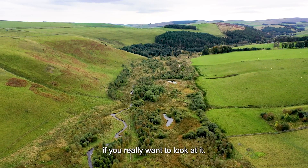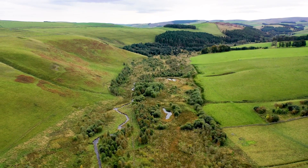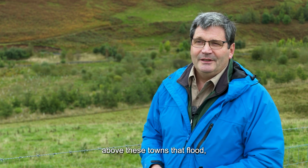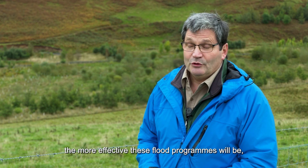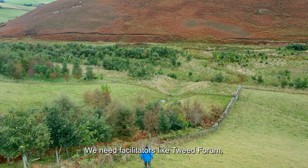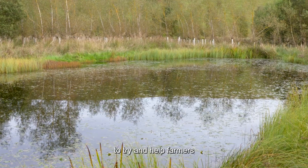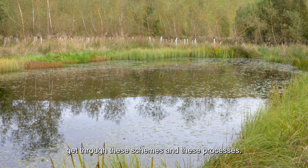There's always something you can do if you really want to look at it. The more we can work in the headwaters above these towns that flood, the more effective and sustainable these flood programs will be. We need facilities like Tweed Forum and others across catchments in Scotland to help farmers get through these schemes and processes.